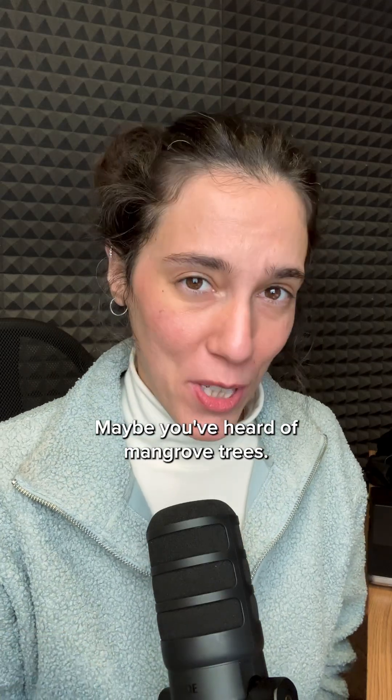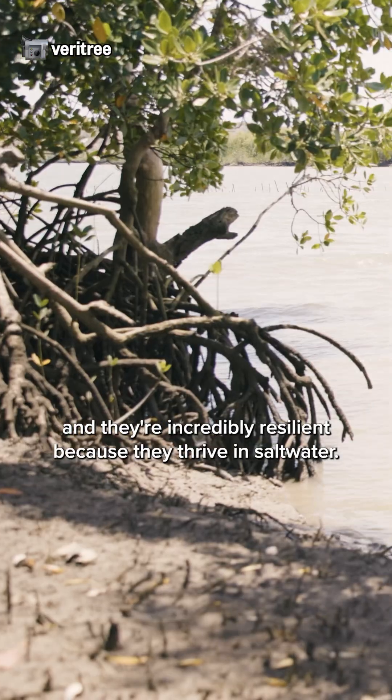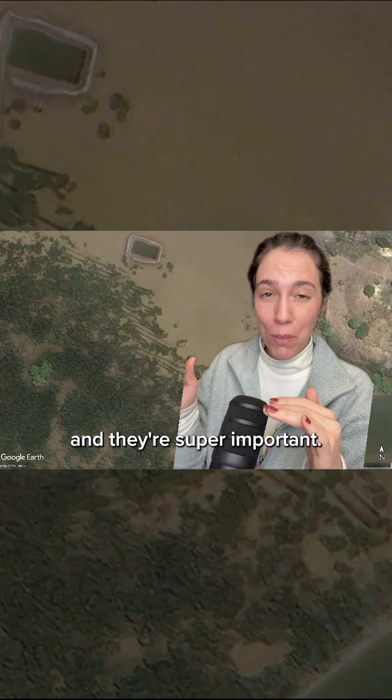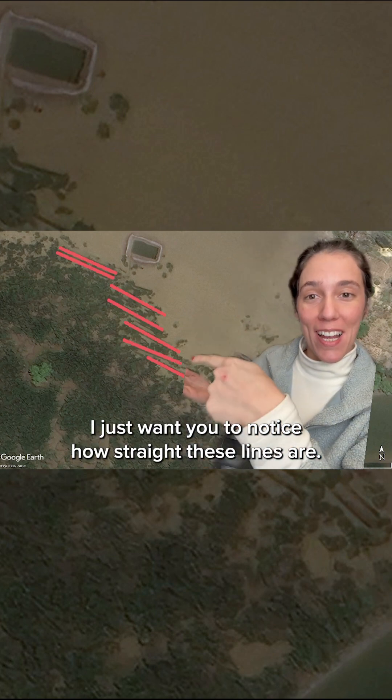Maybe you've heard of mangrove trees? Mangroves are found in coastal areas in tropical and subtropical regions, and they're incredibly resilient because they thrive in salt water. So these canals are waterways that run through mangrove forests, and they're super important — but more of that in a second. I just want you to notice how straight these lines are.